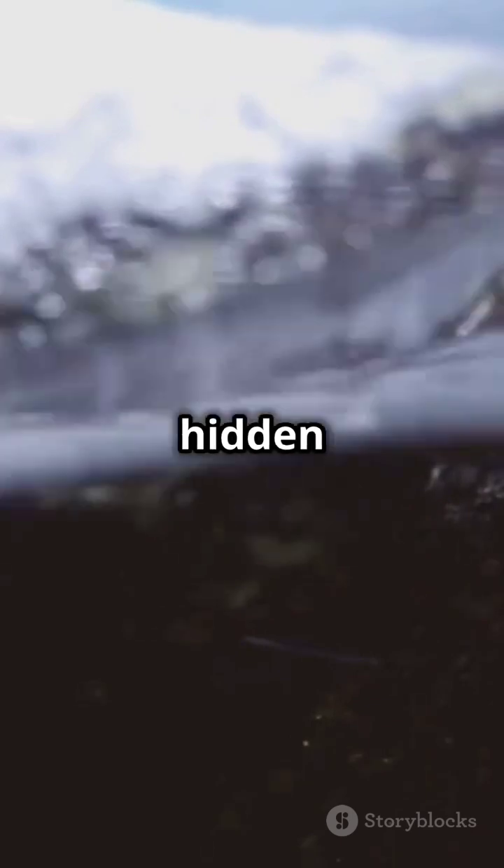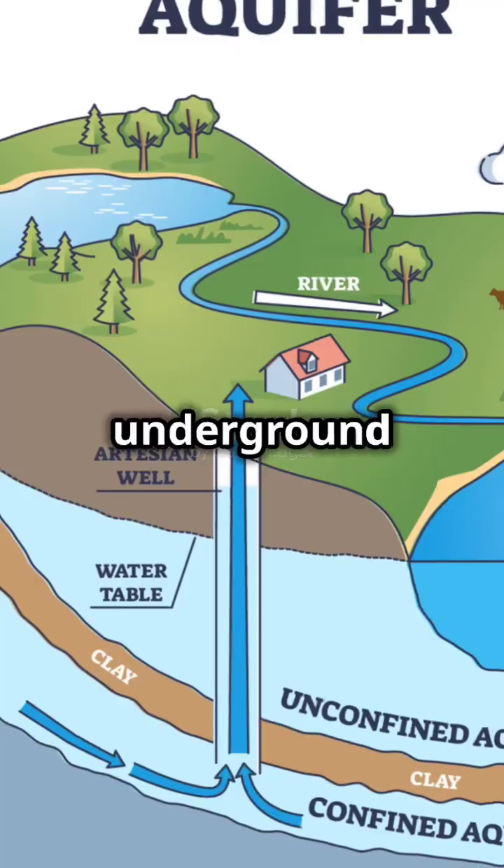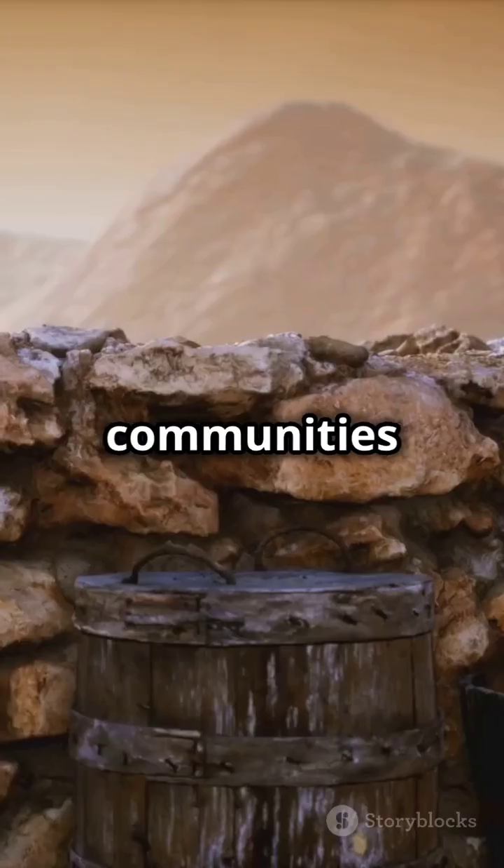Groundwater hydrology is all about the water hidden beneath the Earth's surface. This underground water is essential for many communities worldwide.